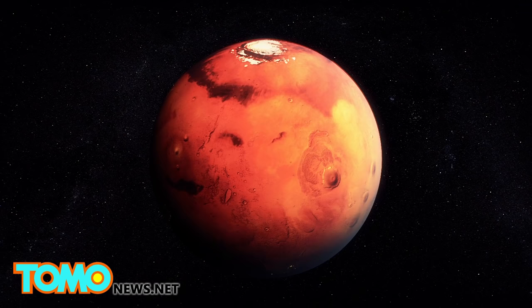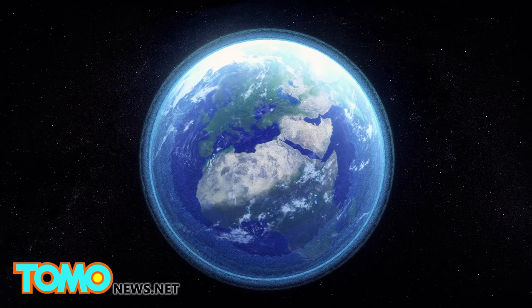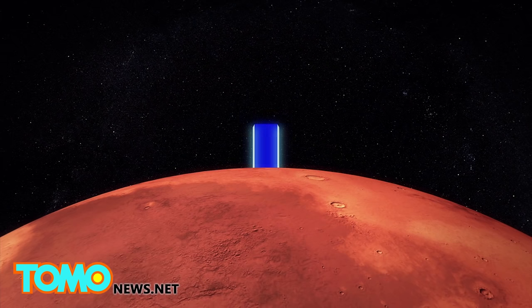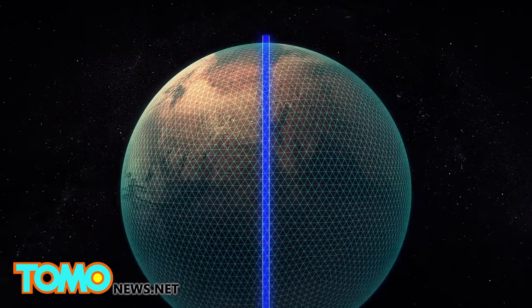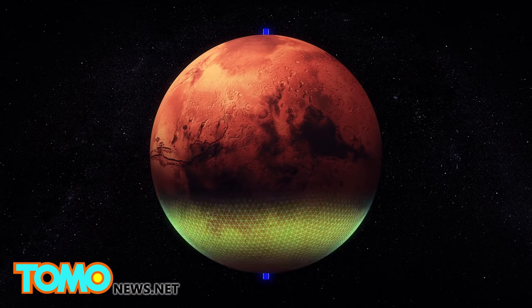Good old American way — bombs. Terraforming is the hypothetical process of altering a planet's environment to make it livable. Tesla CEO Elon Musk recently floated the idea that Mars could be terraformed through nuclear strikes to destroy its polar ice caps.